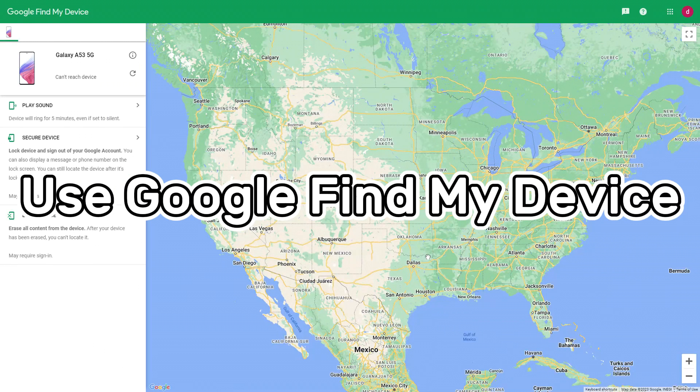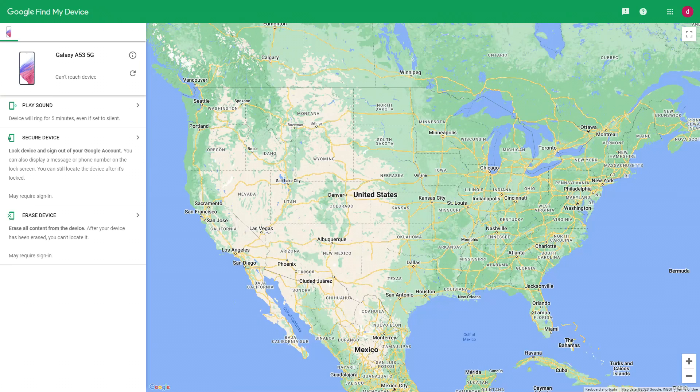Method 5 is to use Google Find My Device to unlock your phone. This method is the same as Method 4 and will delete all data on the Samsung phone, so please back up needed data first. Google's free Find My Device service can also access a locked Samsung phone. You need to know your Google account and password, and ensure your phone's location is on and connected to a data network or Wi-Fi. Visit google.com/android/devicemanager and log in to your Google account.